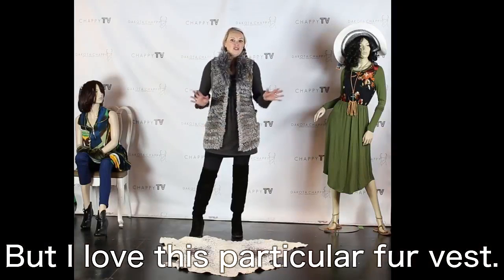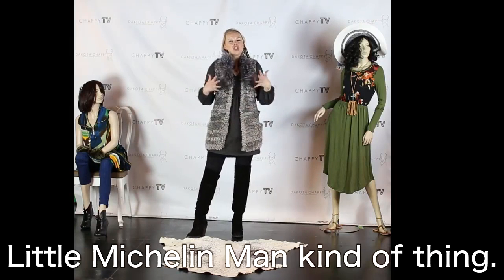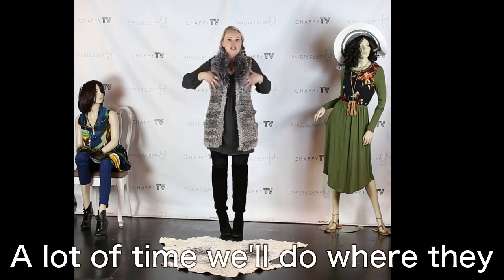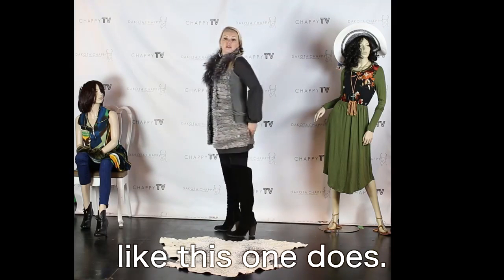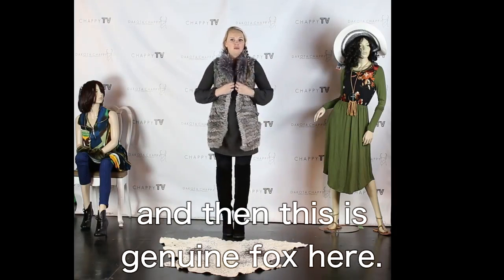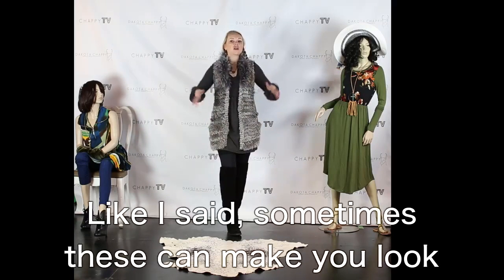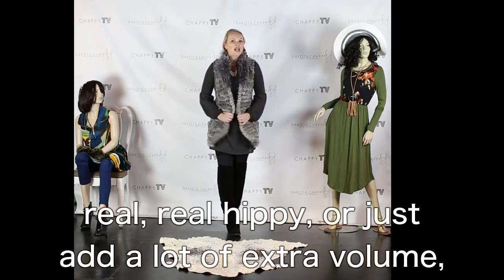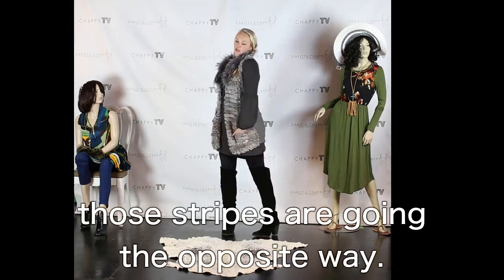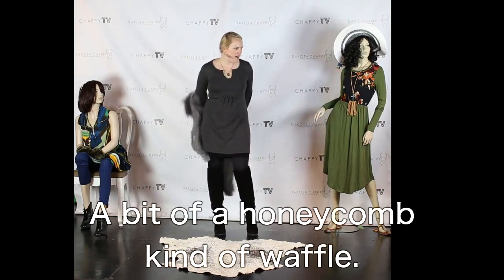I love this particular fur vest. Some vests can get really puffy — overwhelming, adding too much volume to your frame, a little Michelin man kind of thing. We are very particular about the way we select our vests. A lot of times we do them where they just have the fur in the front and then the knit in the back, like this one does. Really fabulous. It's a genuine rabbit in the front and genuine fox here. It does have some little closures and a pocket detail, and it's very linear looking. This is fantastic — it's a waffled, honeycomb kind of waffle knit in the back. Really great.